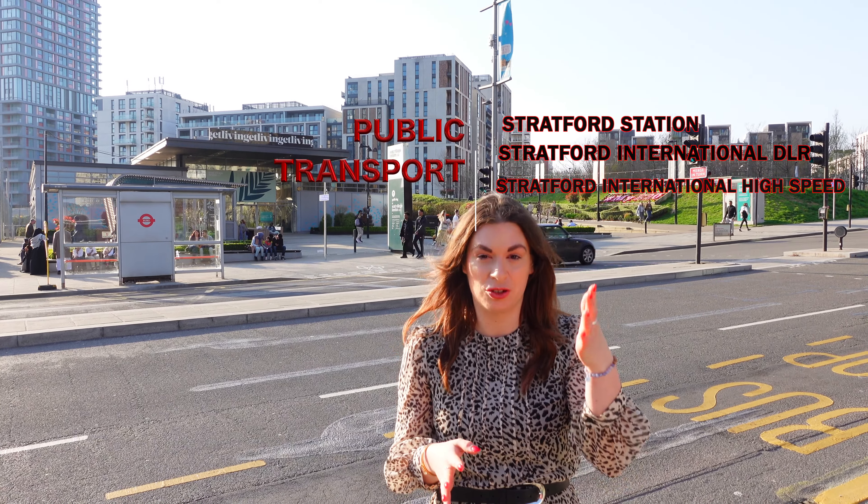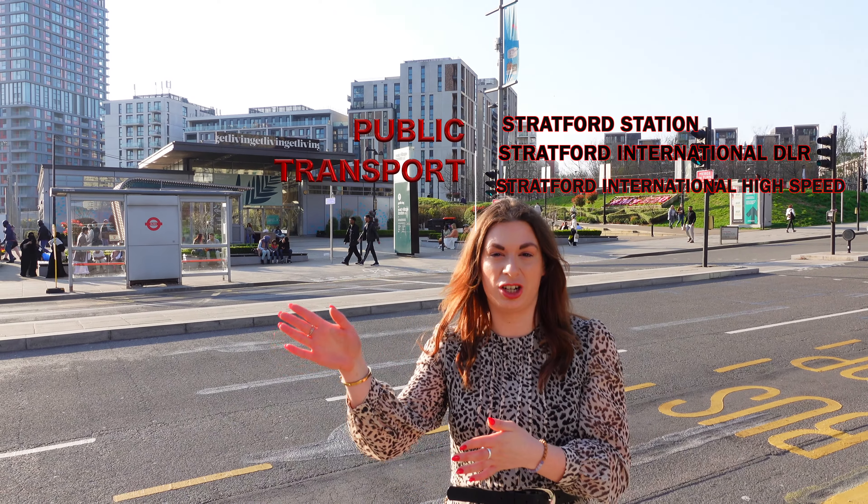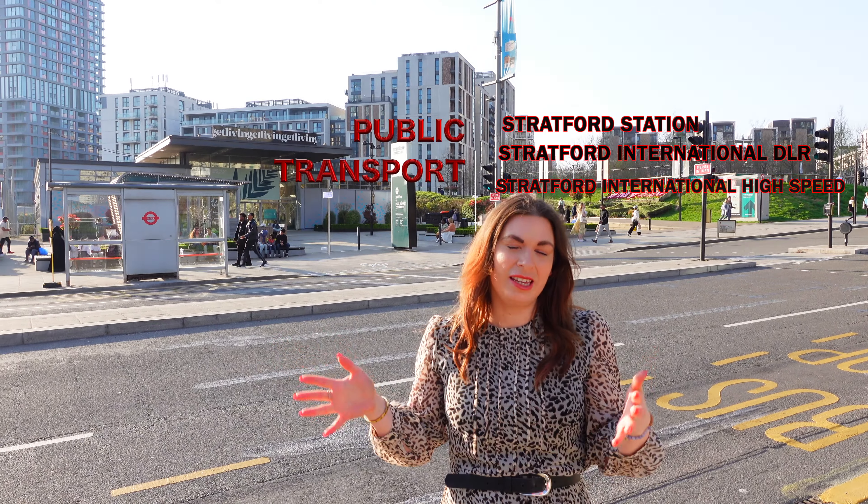There's plenty of transport locally with Stratford Station, Stratford International High Speed and DLR. East Village is quite simply now just a greener place to live.